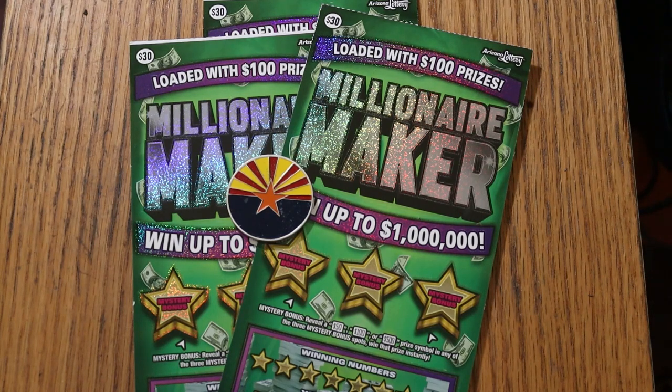This one came out May of 2021, and it's always been one of my favorites, mostly because I like the odds of 1 in 2.56, which is a little better than a couple of the other $30 tickets out right now, which are in the 1 in 2.7 range.